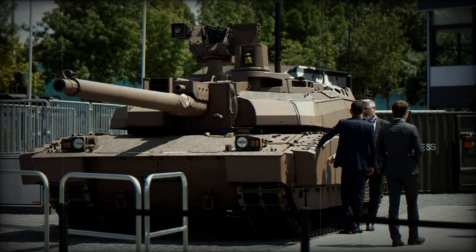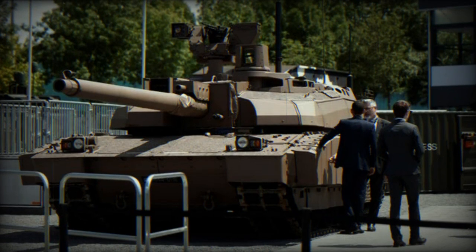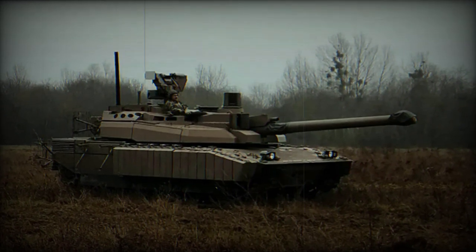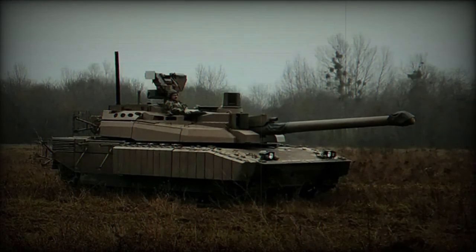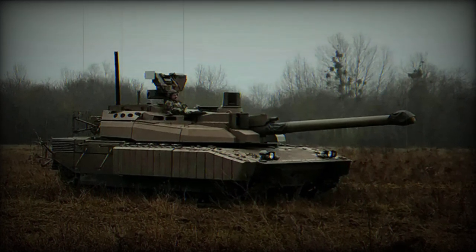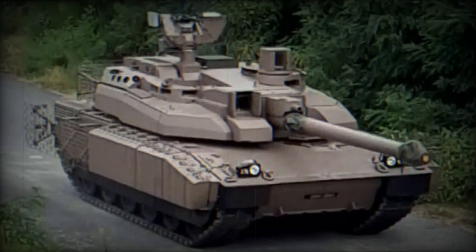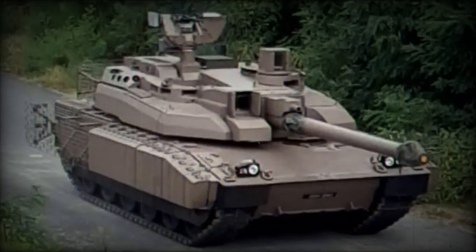KNDS showcased a Leclerc tank on its Twitter account, featuring a remotely controlled 7.62mm station. This main battle tank, weighing 57 tons, is armed with a primary 120mm cannon and a 12.7mm coaxial machine gun. It has been operational with the French Army since 1992 and with the armed forces of the United Arab Emirates since 1995.